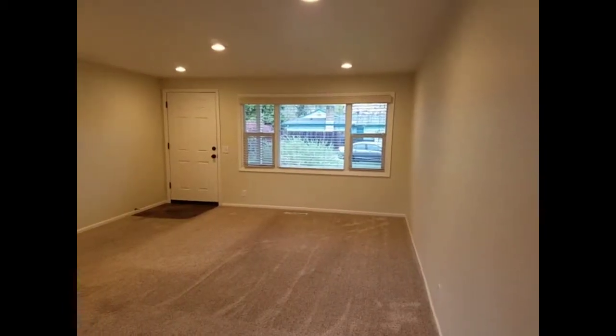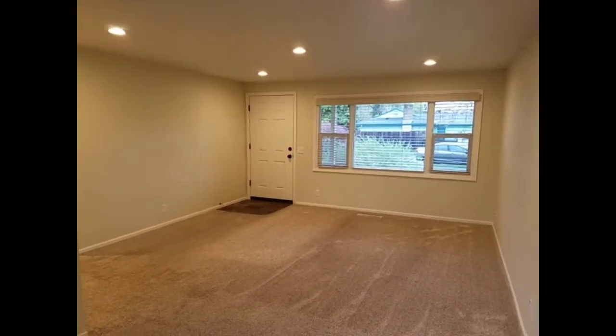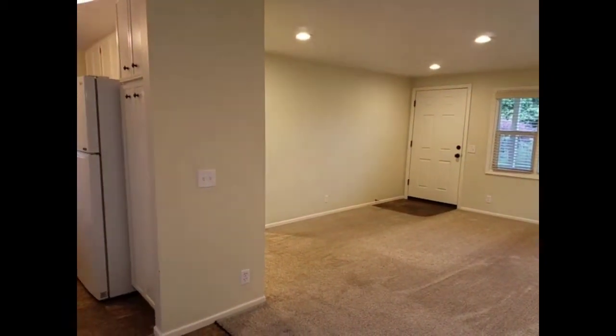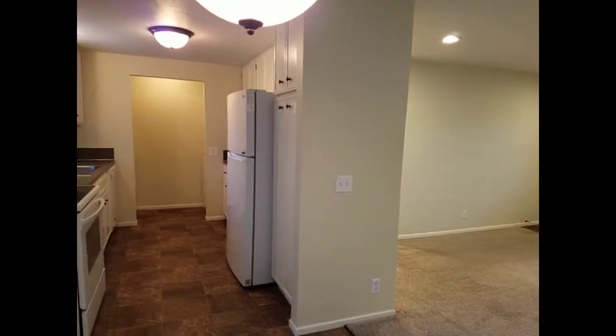The main living area has carpeted floors, a large window to let in natural light, and a neutral paint color. It leads into the kitchen and dining area with linoleum floors.